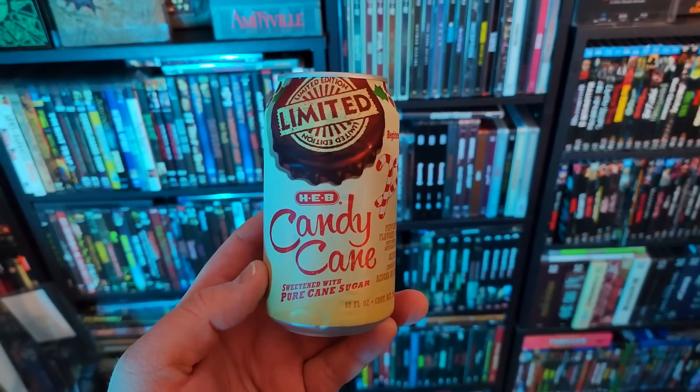First up we have a candy cane flavored soda pop. Do you think candy cane flavored soda is going to be good? Well, we're going to give it a try. Here is your can. I've got this nearly-exploded can of candy cane soda and I'm going to pour it into my Jason glass. For all you ASMR fans, here is the pour.